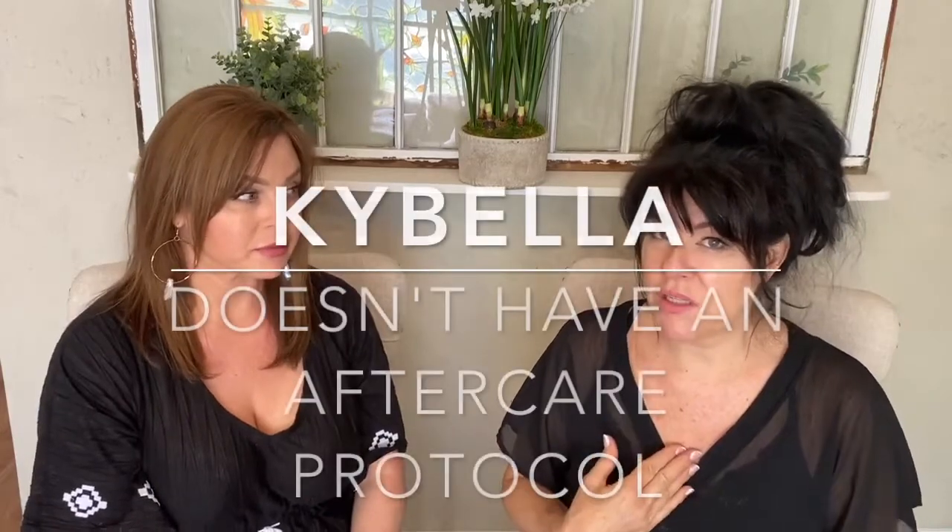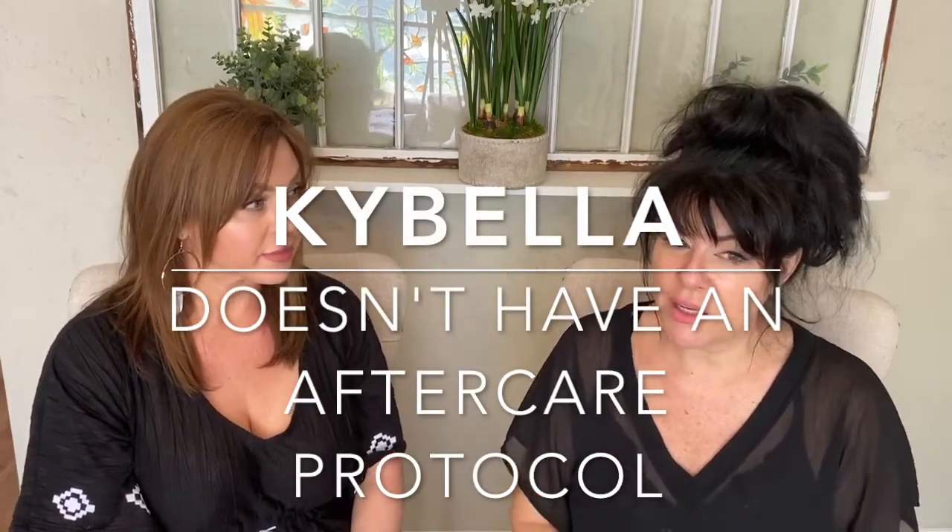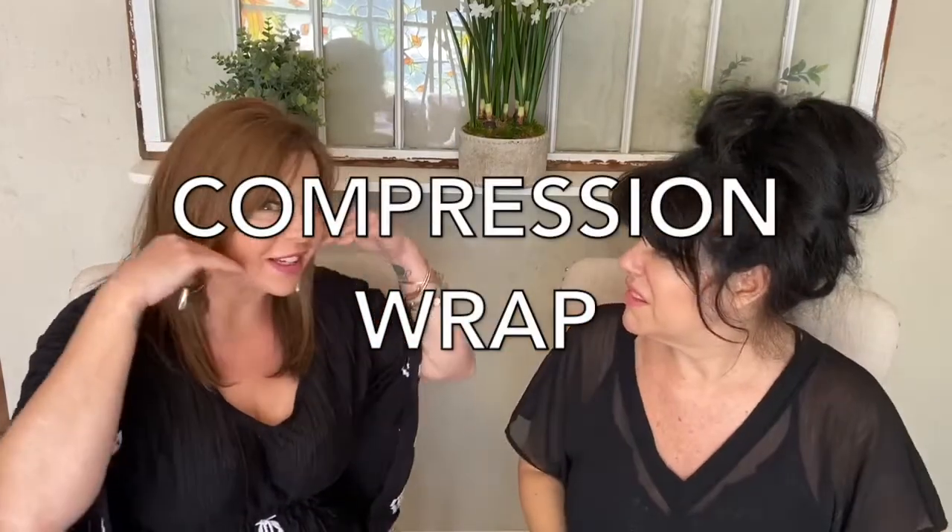I was told I could go back to work within the first four days, but I opted to take a full seven days off. With Kybella, I wasn't given any protocol, but a plastic surgeon later told me it was advised to use a compression wrap. They told me to wear mine for at least three days 24 hours a day. I wore it for the first seven days 24 hours a day, and then the next seven days I only wore it at night.